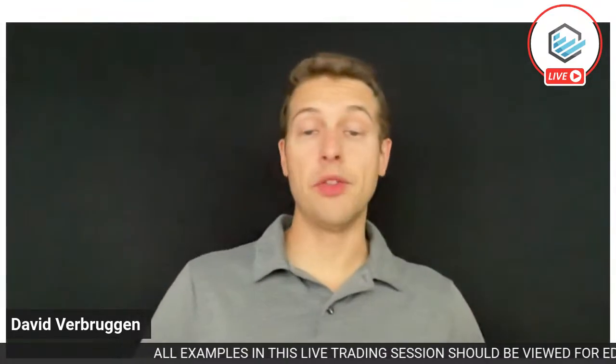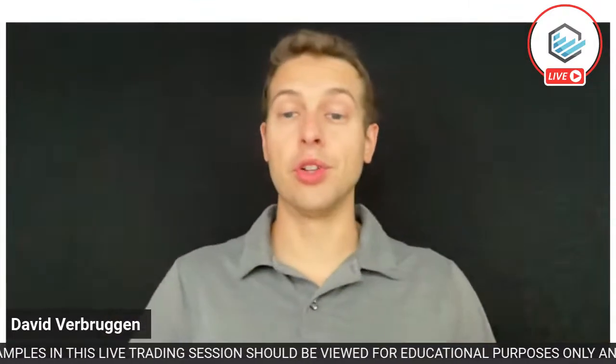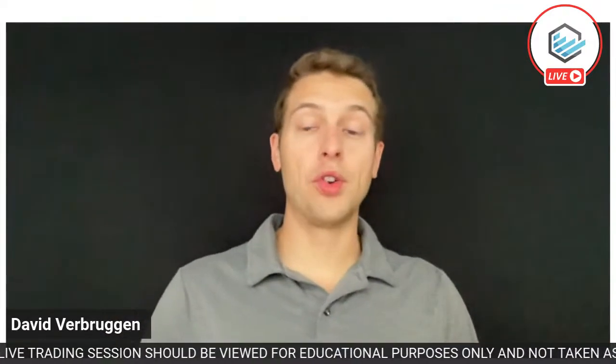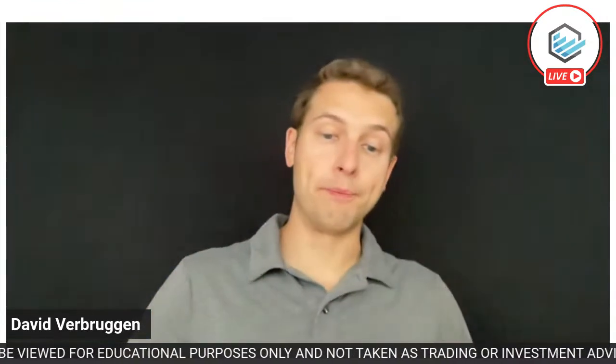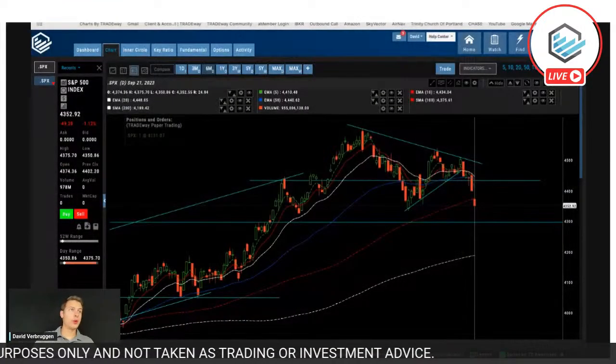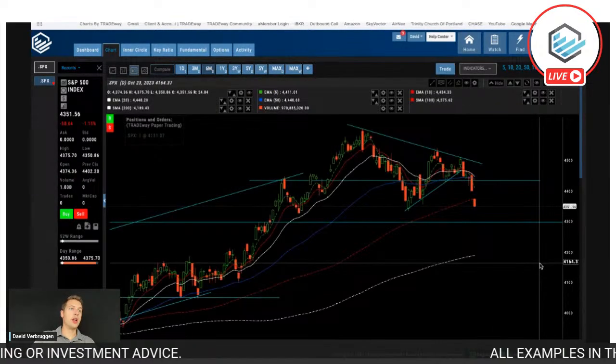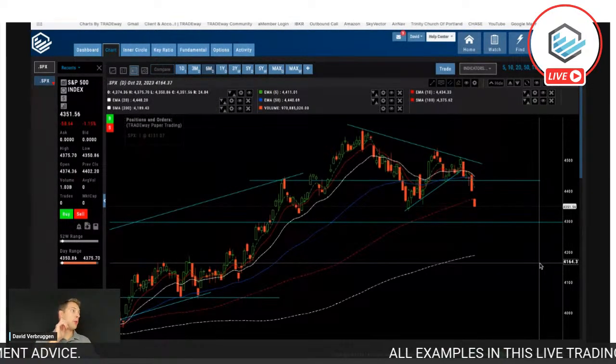Lisa is asking for a market overview for SPY. We're going to be looking at the SPX, which is essentially the index of the SPY. We always want to start with the overall market, so let's go ahead and do that now. Sharing my screen here — I need to grab a quick refresh on Charts by Tradeway.